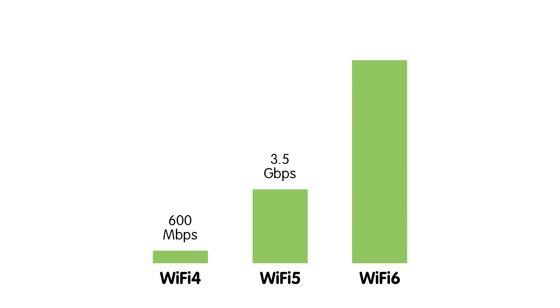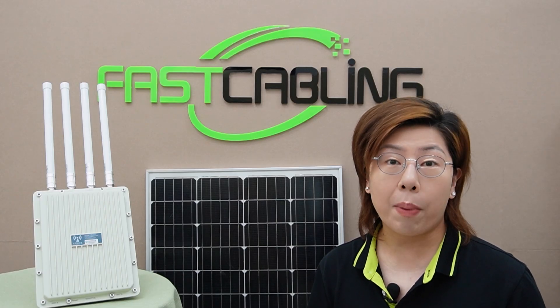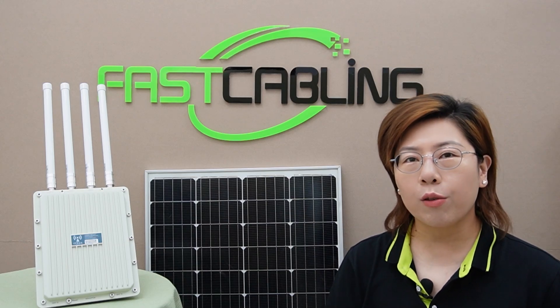Comparing Wi-Fi 6 with its predecessors, Wi-Fi 4 and Wi-Fi 5, we see a significant improvement. Wi-Fi 4 offers speeds up to 600 Mbps, and Wi-Fi 5 increased that to 3.5 Gbps. But Wi-Fi 6 takes it a step further, supporting speeds up to 9.6 Gbps, plus better range and efficiency, which is crucial for widespread rural deployment.